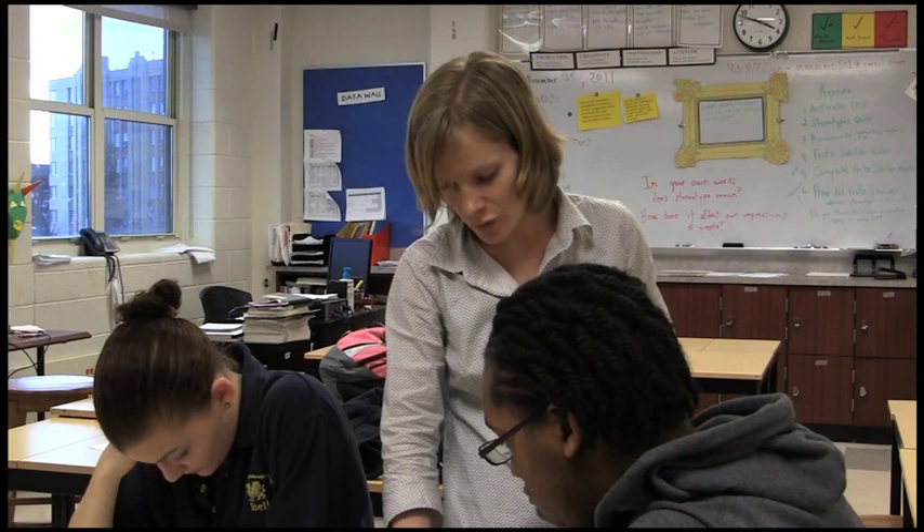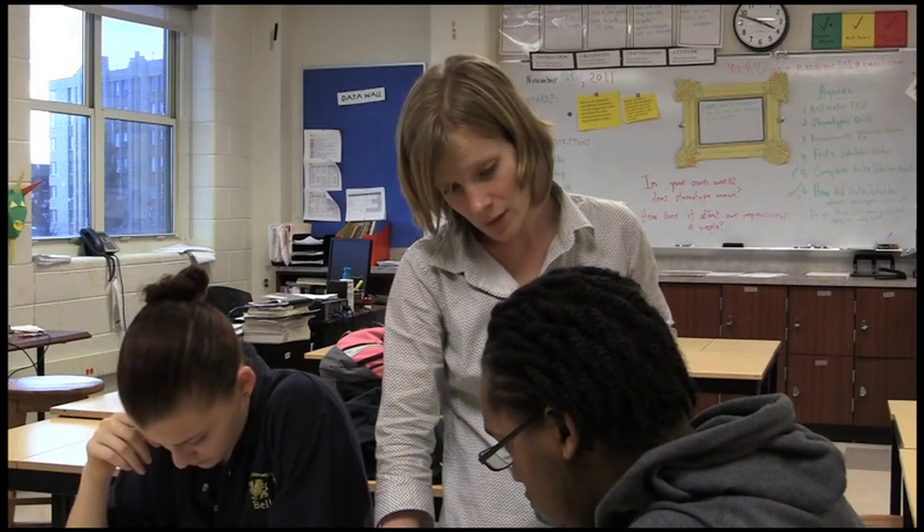I was moved around to many schools within DC because the population of students has fluctuated, and when the enrollment at a school goes down they have to send teachers to other schools. There was excess from one school to another school to another, and then when I got to this school we decided we're going to stay. I certainly see myself staying at this school for the rest of my career.